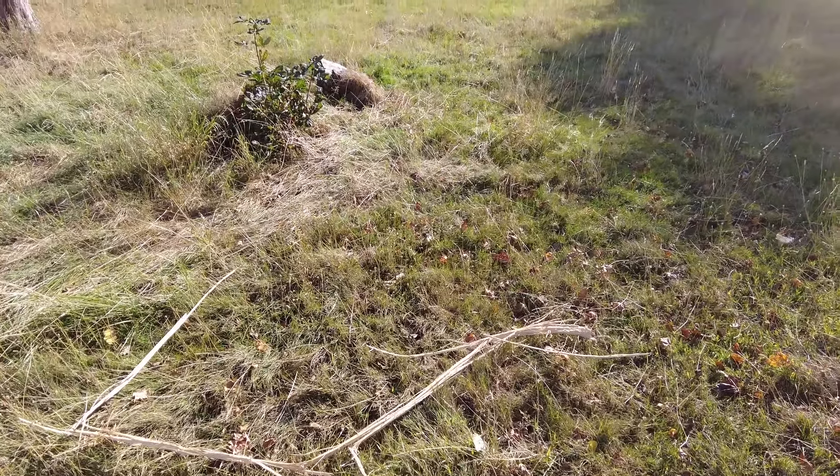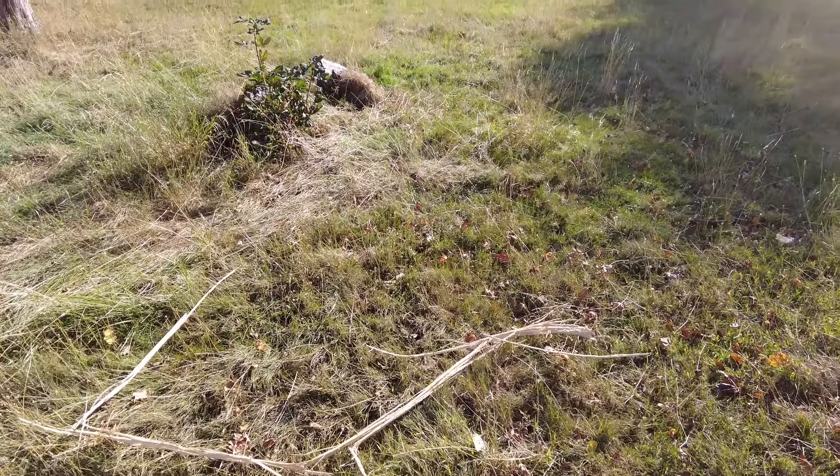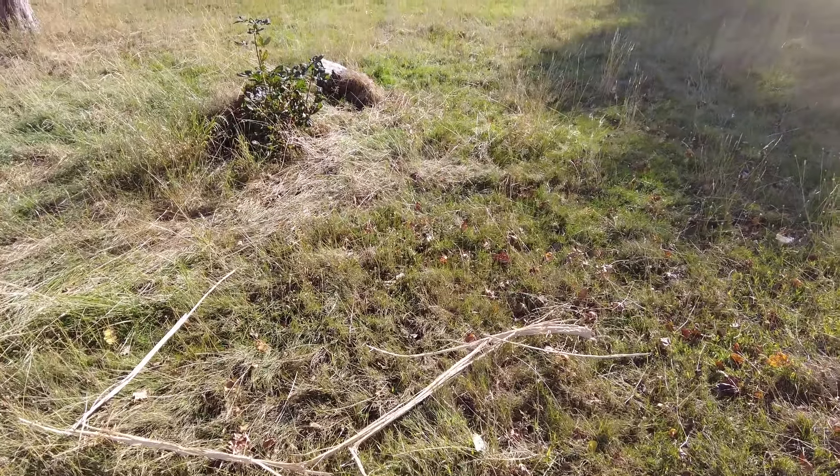I'm going to turn this back, but we're going to be looking straight into the sun. There's the tree with the rip out, and here is where it landed.